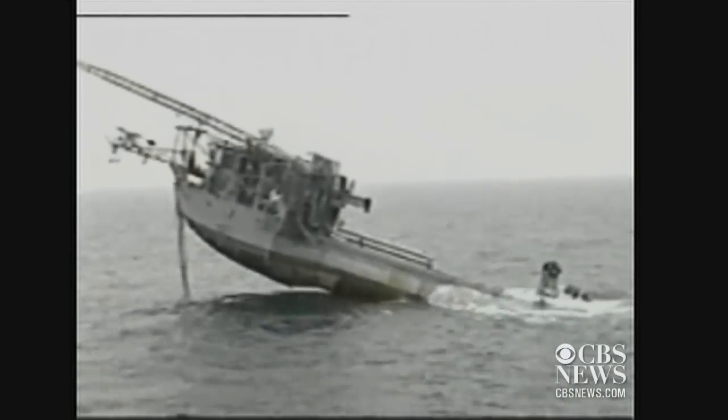Once at the research site, its 300-foot-long spars are flooded with water. FLIP has been around since 1962, owned by the Office of Naval Research and operated by Scripps Institution of Oceanography at UCSD.